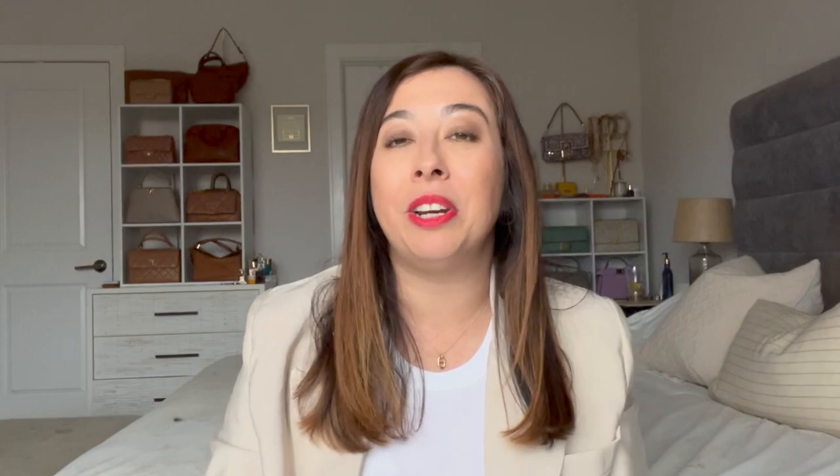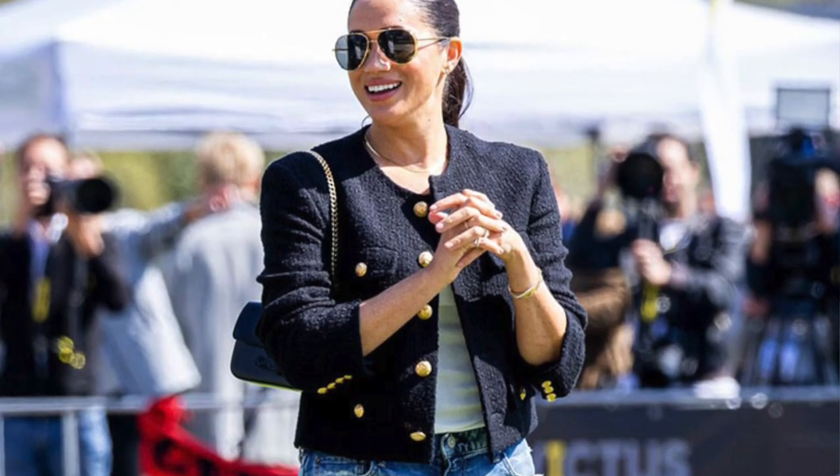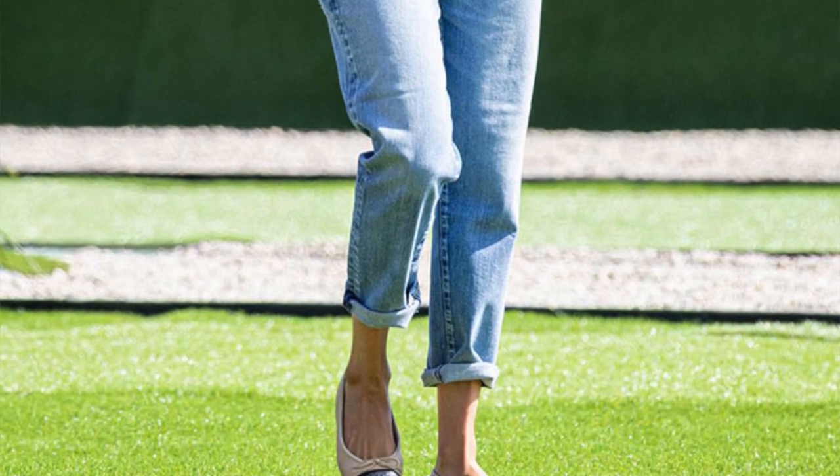Another key item is this beautiful Celine striped jacket. I could see this being a piece that I would have forever in my closet — I love stripes. It's a piece that you could wear all season long and I could see having it for a long time. I would pair this jacket with some blue jeans and some slingbacks for a chic look.